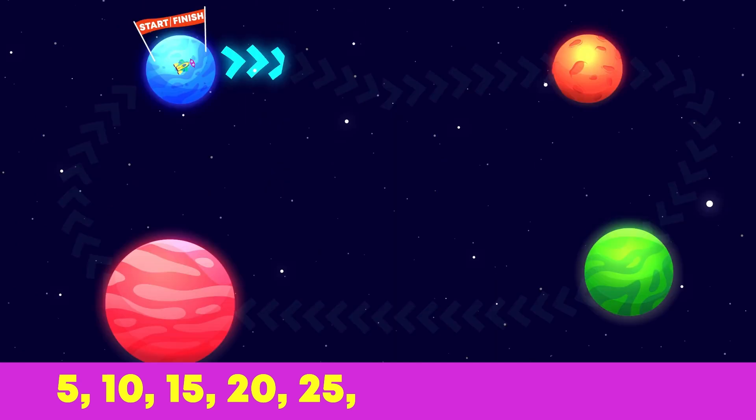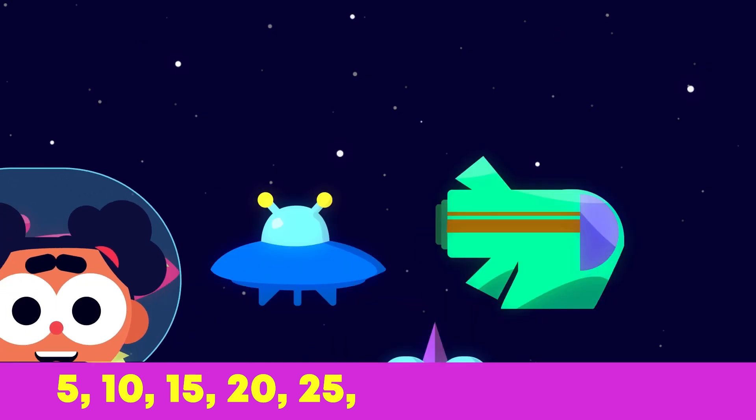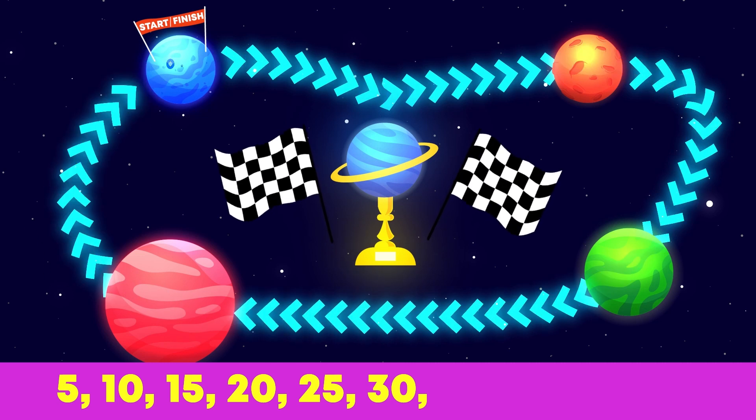Twenty-five little spaceships zooming in space. Five more ships would like to race. Thirty spaceships went up, up, up. Which little spaceship will win the cup?